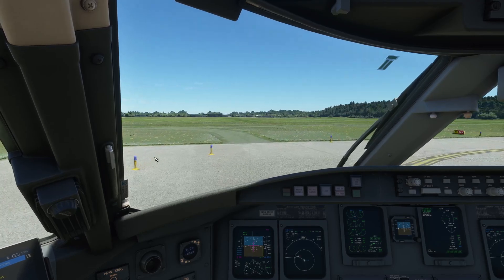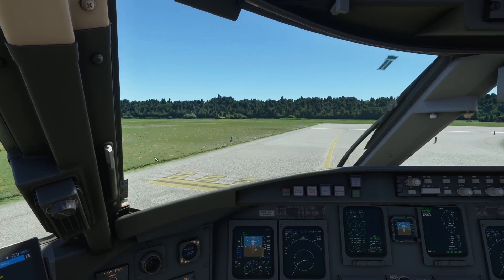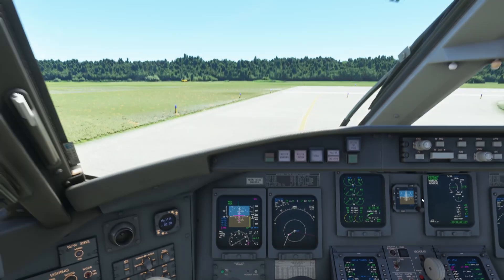Much better than the default Microsoft voices — and even comparing with the Microsoft Azure voices, they're not bad either. There are a lot of different kinds of voices available — we'll count those later. For now let's focus on our takeoff. Joana, we are ready for takeoff — why don't you request that from the tower?